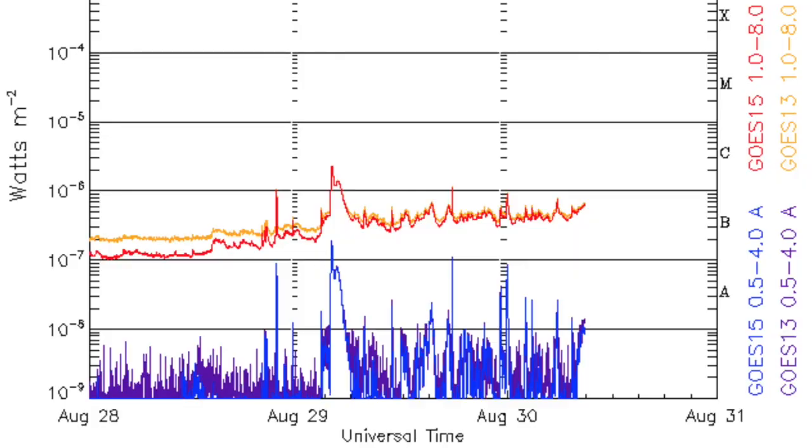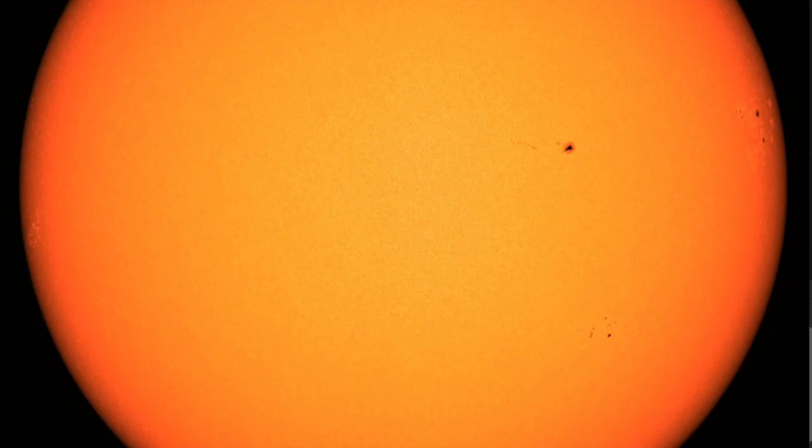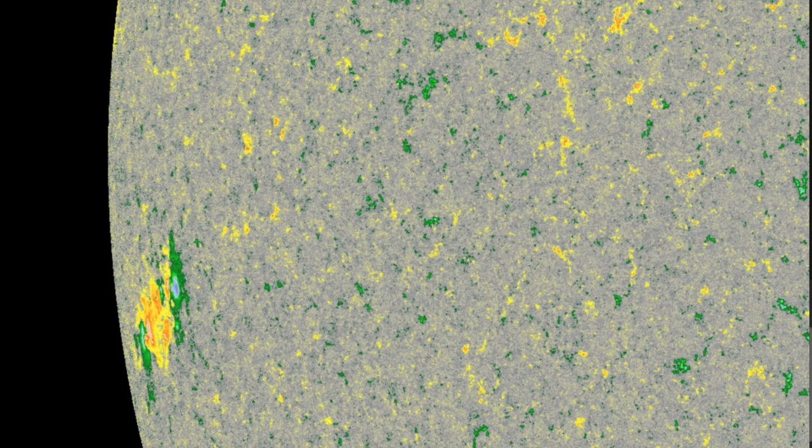Solar flaring is not doing as well as the filaments, despite a short rise in activity that has plateaued now as the sunspots turn towards the limb. The next area to watch for sunspots is cresting now into view — good size and magnetism there.